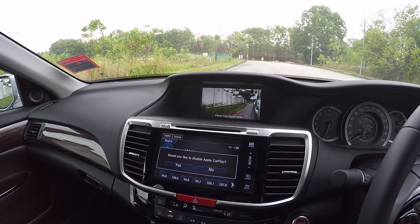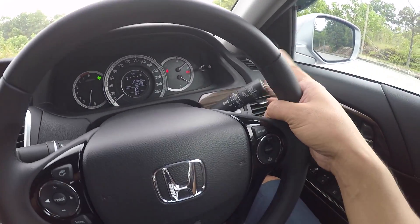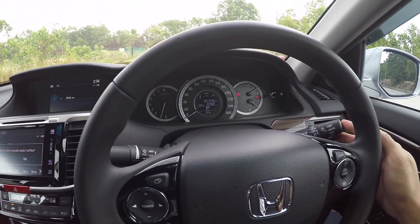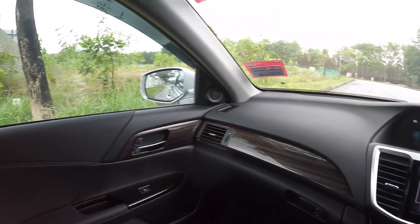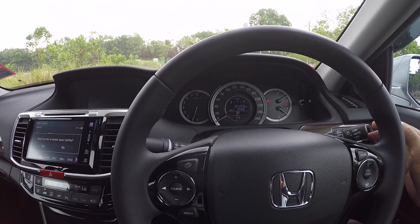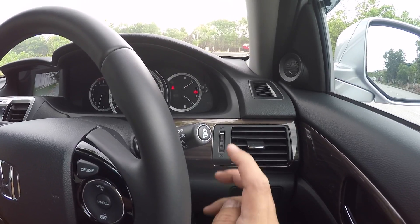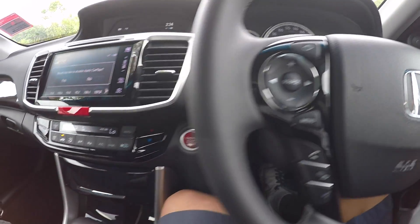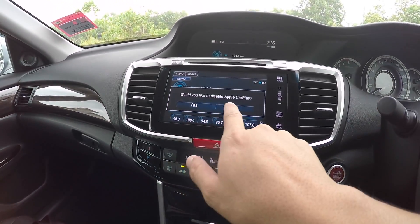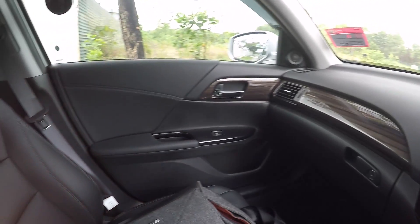I think every car should come with Lane Watch, seriously. The way you operate it is: flick the signal, and that camera feed comes up. It's so nice because most of the time we have blind spots, and this solves that. You can also press this button to activate it anytime you want, then switch it off. Lovely. You also have the option to disable Apple CarPlay — though I don't want to disable it.